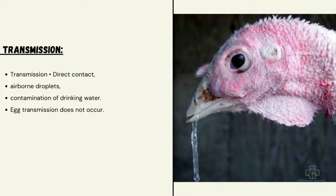Transmission of infectious coryza occurs via direct contact, airborne droplets, and contamination of drinking water. Egg transmission does not occur in infectious coryza.